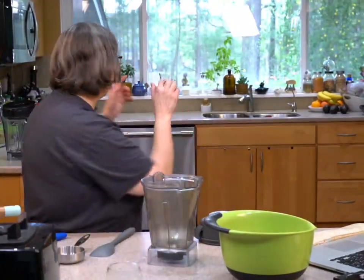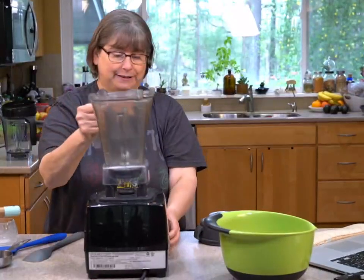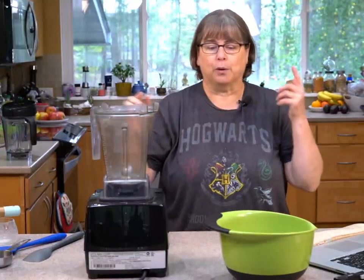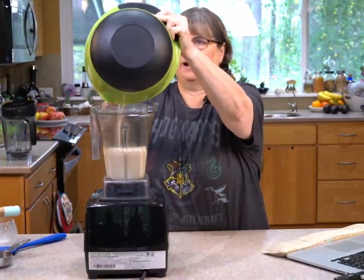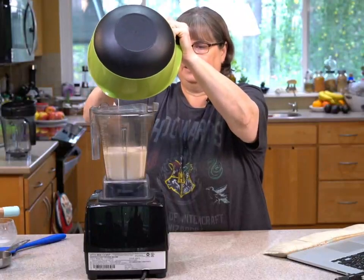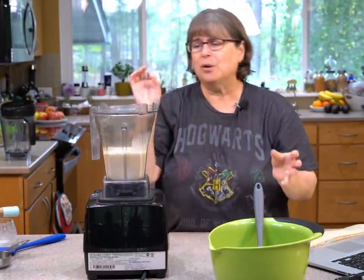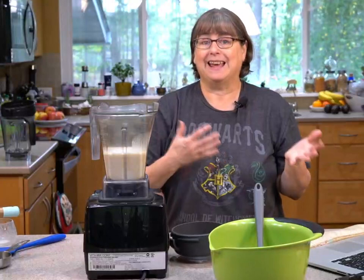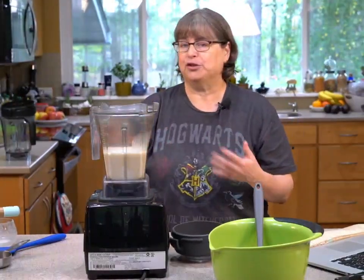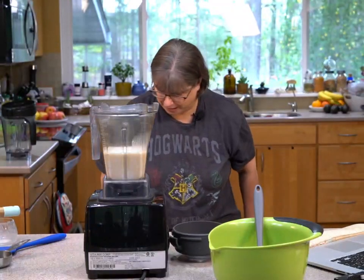I'm going to show you something to make your oat milk not separate. Oat milk takes so little time to make — you don't really need to make it ahead of time. It takes five minutes to make oat milk, ten if you're super slow at straining. I'm going to use xanthan gum — about an eighth of a teaspoon — and sprinkle it on top.